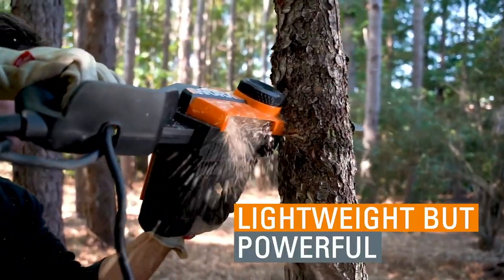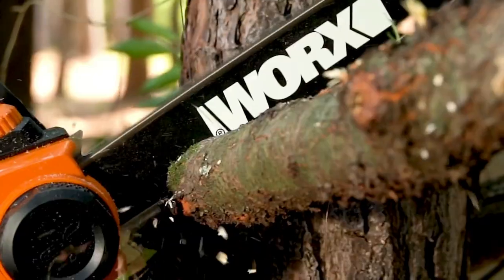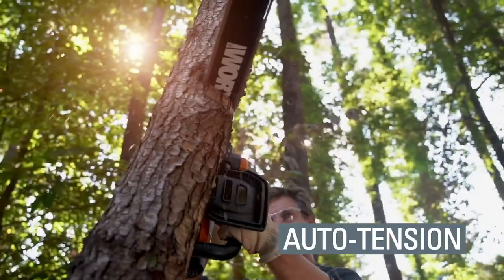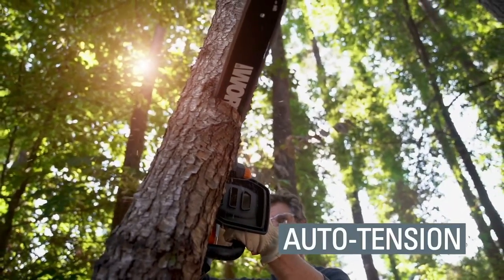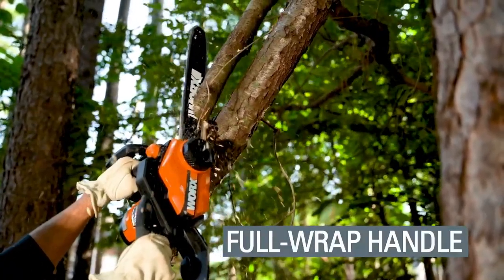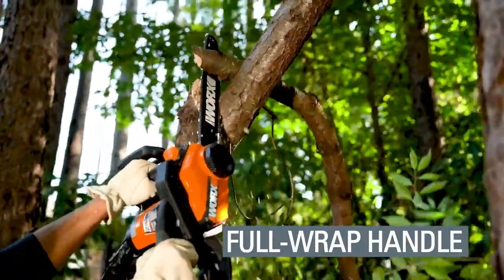With that said, it's not built for anything more than the most basic of domestic tasks, and while some users have reported felling small trees with it, this is not recommended. Pushing it too hard will almost certainly damage the saw and could even be dangerous. It might not be a chainsaw for life, but it's a very good starting point.